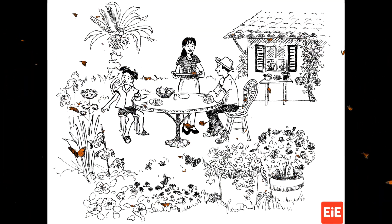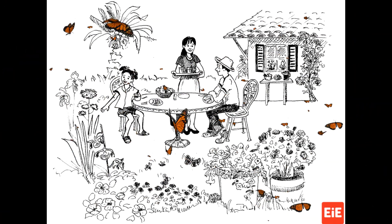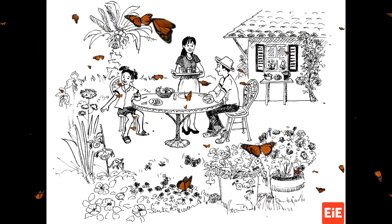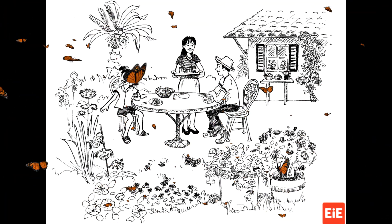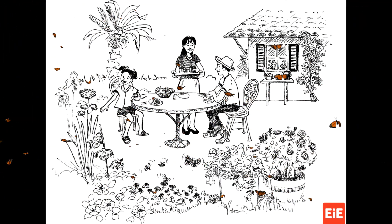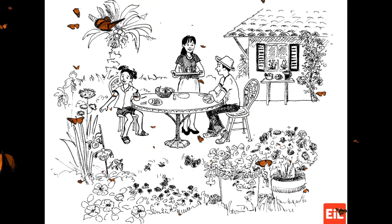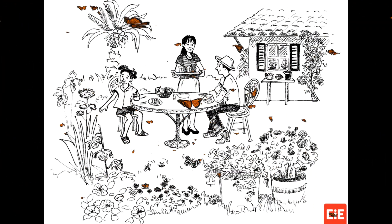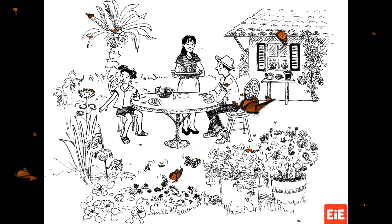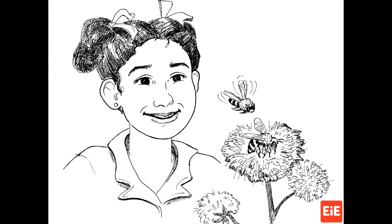We sat down at the table in Tia Leti's backyard. The plants in her garden were in full bloom. Everywhere I looked, there were splashes and dots of blue, yellow, orange, red, and green. As the flowers swayed back and forth in the breeze, they looked like fluttering butterfly wings. So what is this puzzle, Mariana? asked Tia Leti. I explained the problem I was having with my Ohelo plant. I have been watering it and taking extra special care of it, but it's no use. That is a puzzle, but it's one I bet we can solve if we ask some good questions.